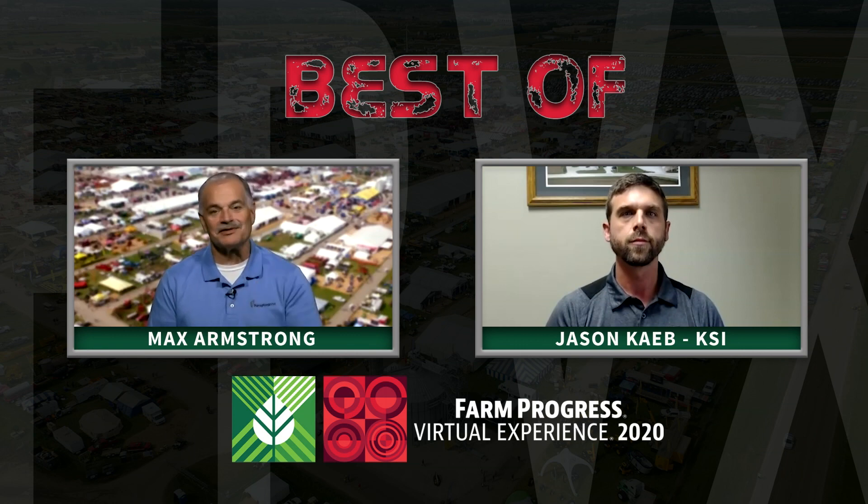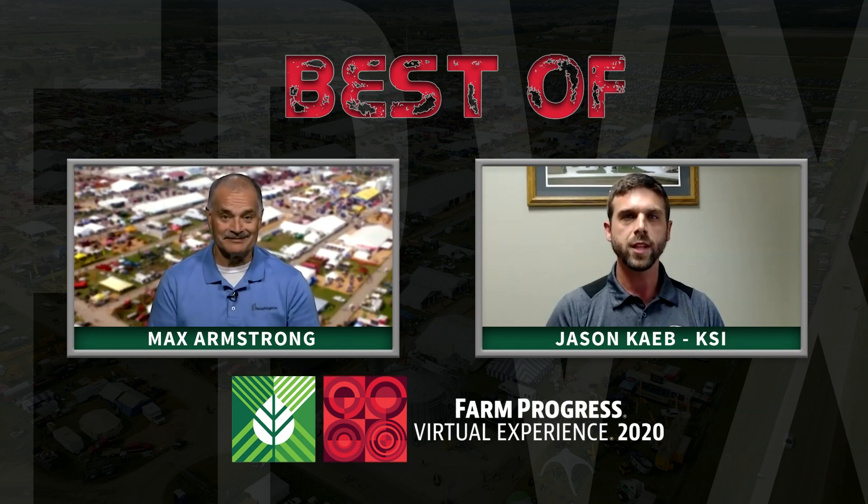It's an exciting story you folks have at KSI. KSIedge.com is the way to find out more, right? Yes, that's correct, Max. We'll look forward to seeing you in person at the shows in 2021, Jason. Thank you.